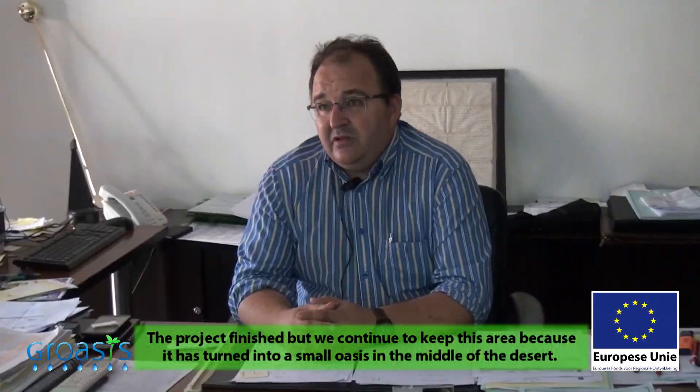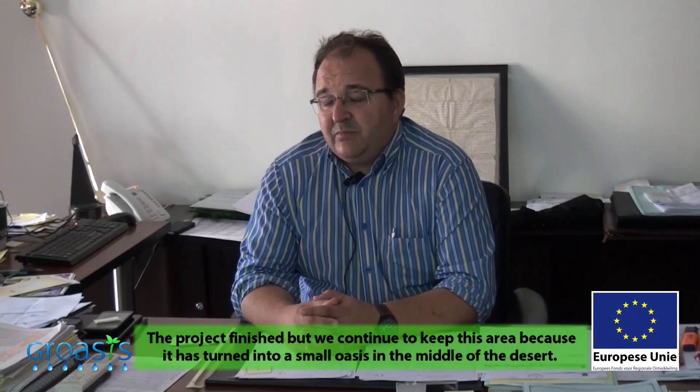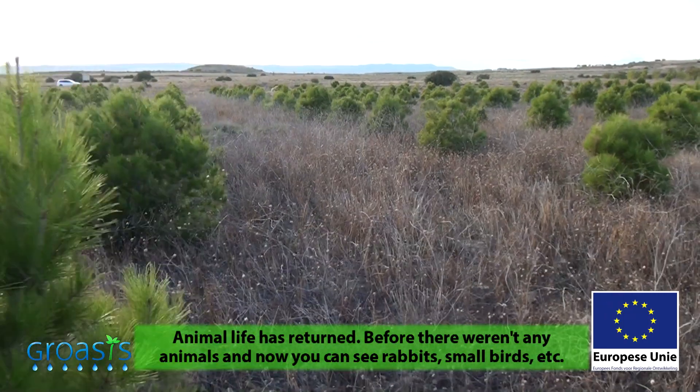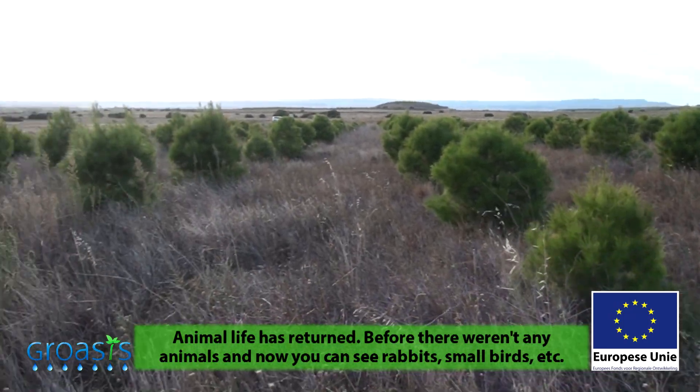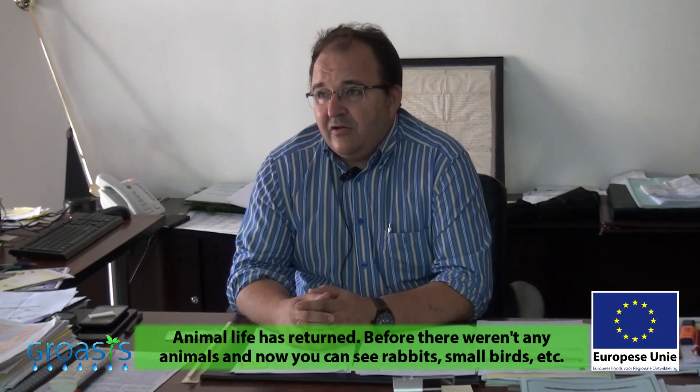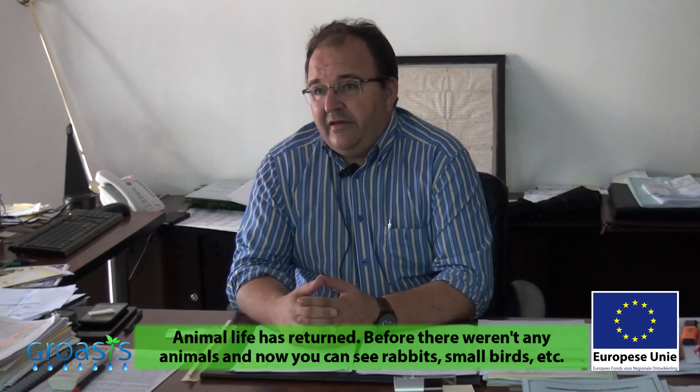The project ended and we continued maintaining the area, because it has become a small oasis in the middle of the desert. It has brought animal life back to that area, which previously had none. It has become an area for hunting, insects, and small species of birds.